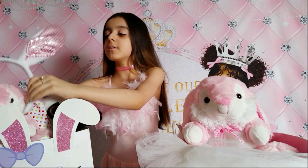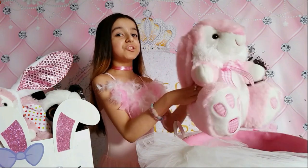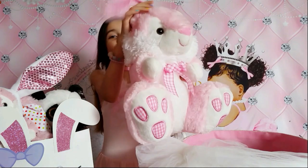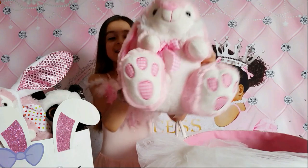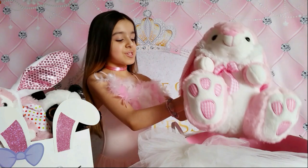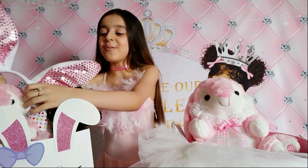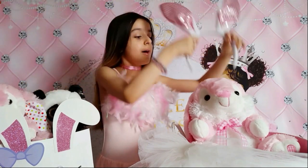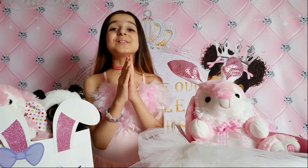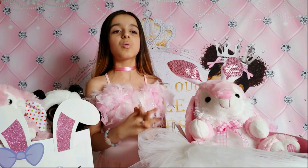What else I got is a jumbo bunny - this is so cute! I really love it. It has fluffy ears, so cute and fuzzy. I love it, thank you so much mommy, I love you! And actually this is the end of the gifts that my mommy got me in my Easter basket and Easter bag.